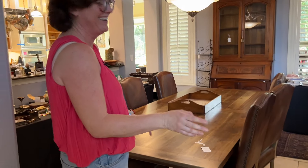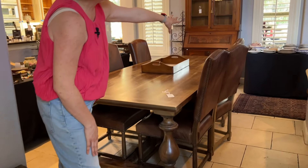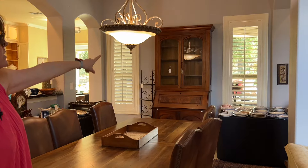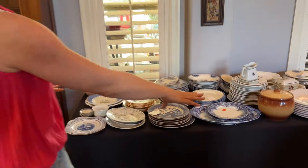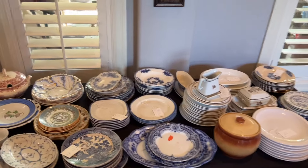There's a nice Restoration Hardware table and Restoration Hardware chairs to go with. This table is a little bit scratched, but it's a nice sturdy table. And then we have a nice secretary over there along that wall. Lots of tables full of antique china and porcelain and pottery. More rugs.